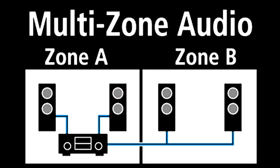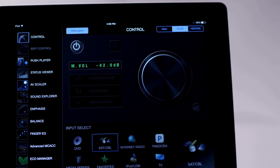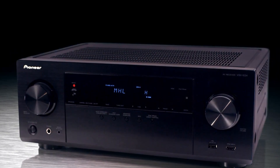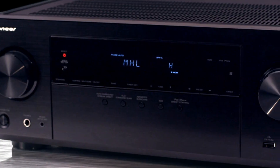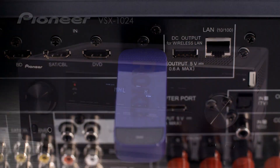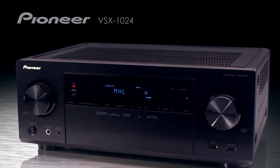Powered Zone 2 audio on the VSX1024 allows music to be enjoyed in another room by simply connecting additional speakers. The VSX1024 is the ideal choice to be the cornerstone of your home theater needs, with powerful amplifiers and exciting new connectivity solutions. For more information on the Pioneer VSX1024, please visit PioneerElectronics.com.